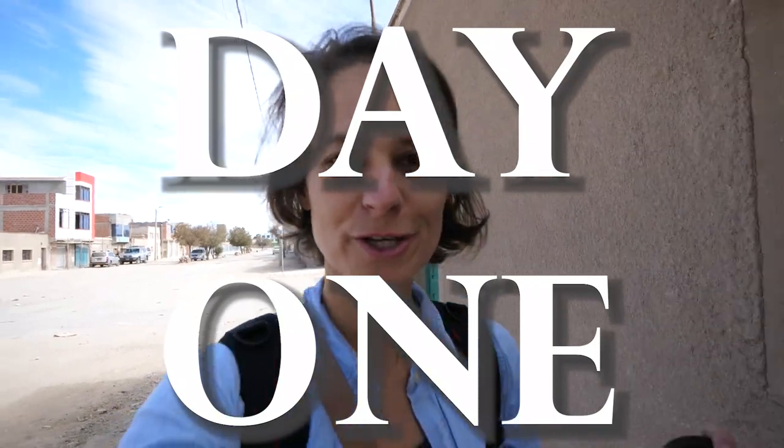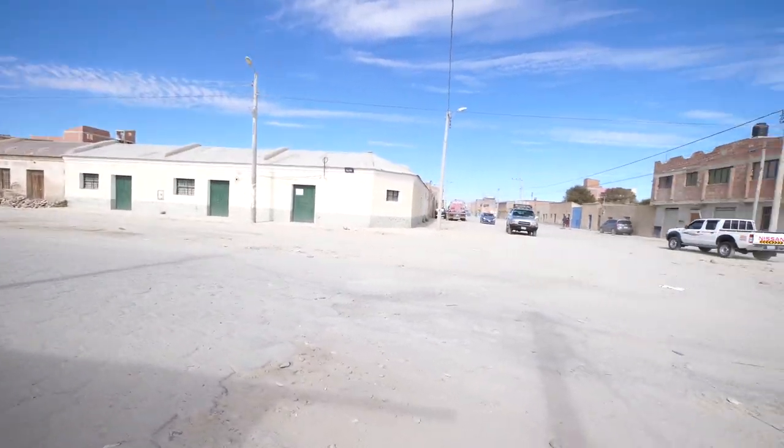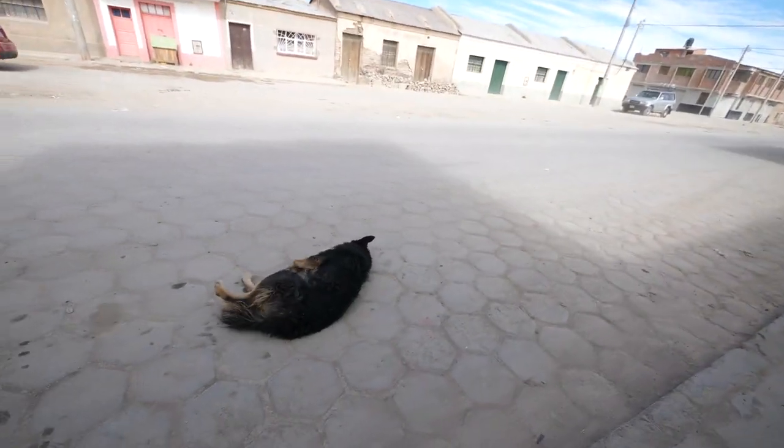Welcome to Uyuni, Bolivia, which is most well-known for the Uyuni Salt Flats, which is exactly where we're going today. Uyuni is basically a desert town full of desert stuff. It's dusty, and much like the last place in Bolivia — in Sucre — I am constantly out of breath because we're at about 12,000 feet. So it's not a lot of oxygen, and I can feel it.